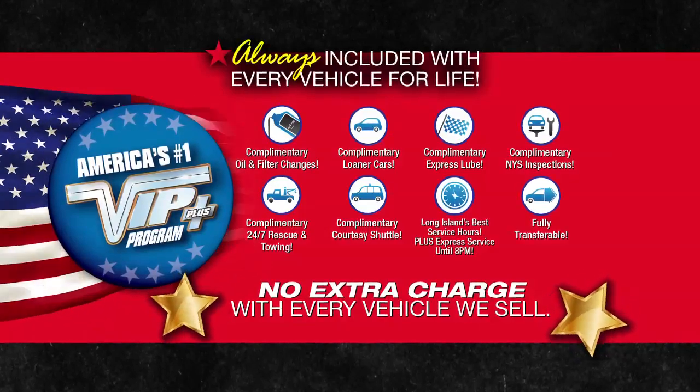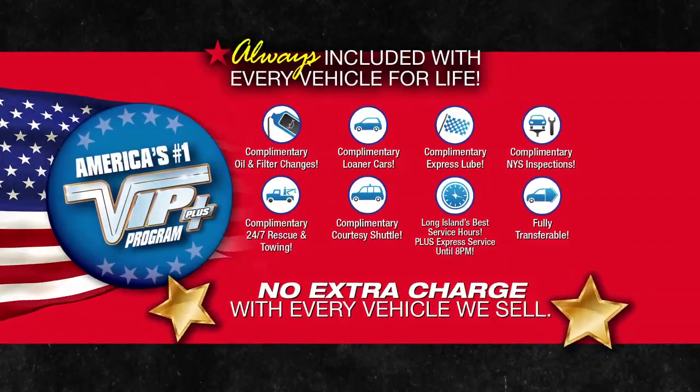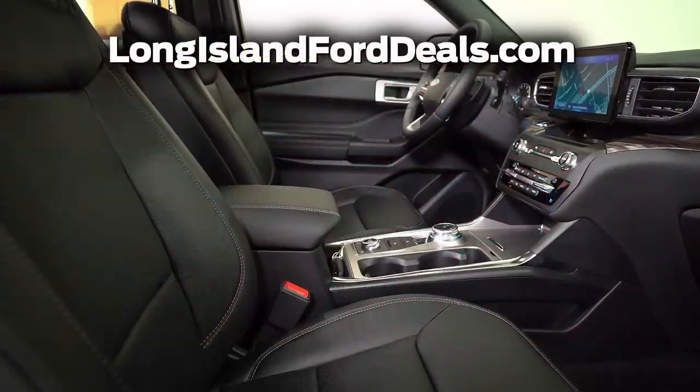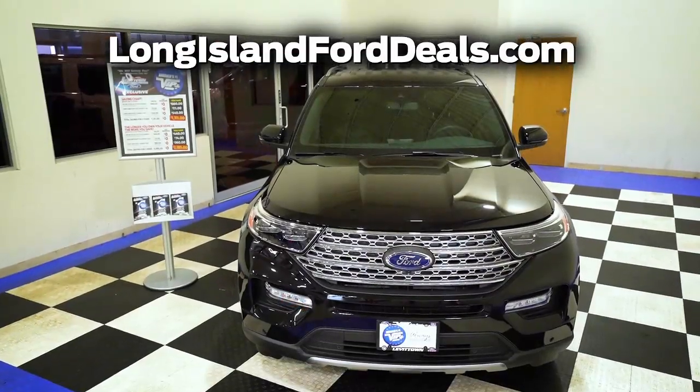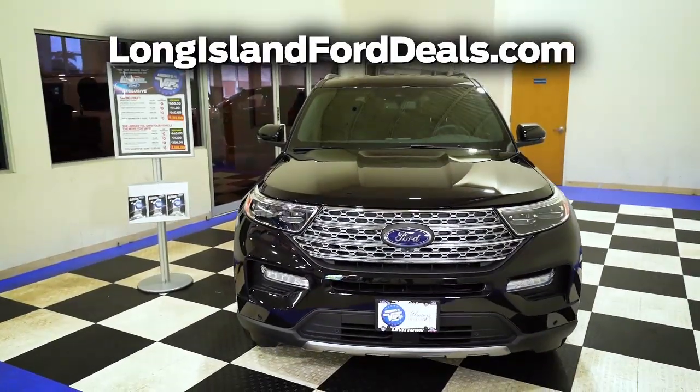At Levittown Ford, we will satisfy you. After this video, click on the link below or log on to longislandfordeals.com for more great specials.